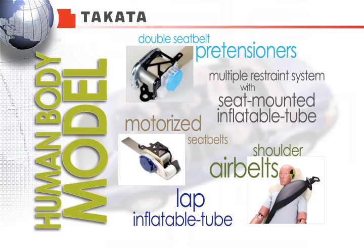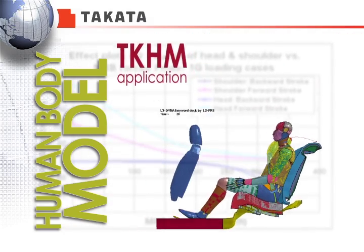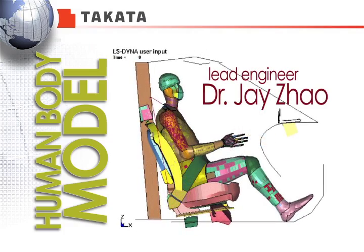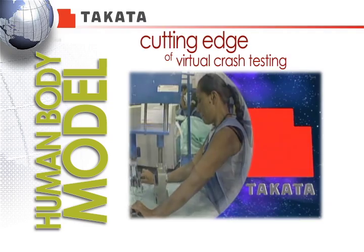Additional developments include lap inflatable tubes and shoulder air belts. The latest TK-HM application supported development of shoulder air belt devices for rear seat PMHS. The lead engineer, Dr. Jay Zhao's research, has placed Takata on the cutting edge of virtual crash testing with a human body model.